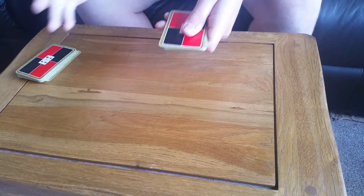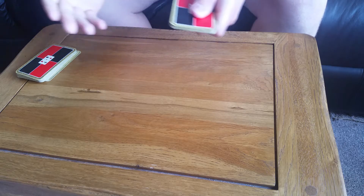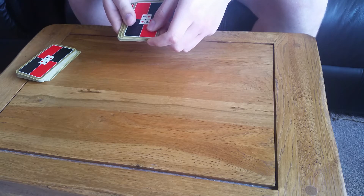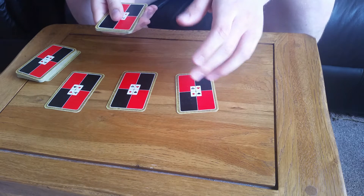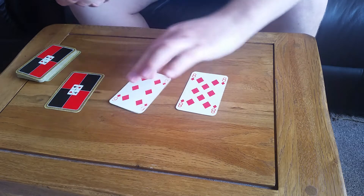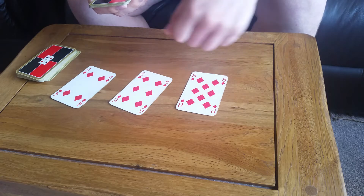It's called Hidden Diamonds, and you'll soon find out why. So this is a story that involves nine cards. Once there was a town, and on the outskirts of this town, there was a mine filled with diamonds. I don't have real diamonds, so we'll just use these instead.